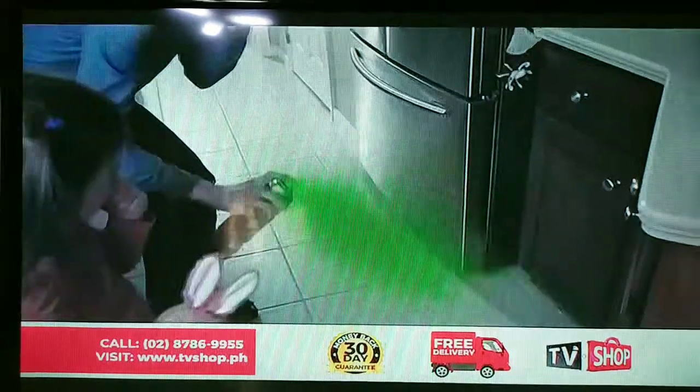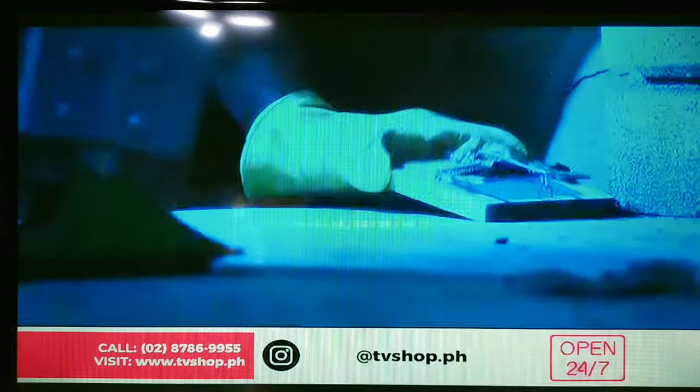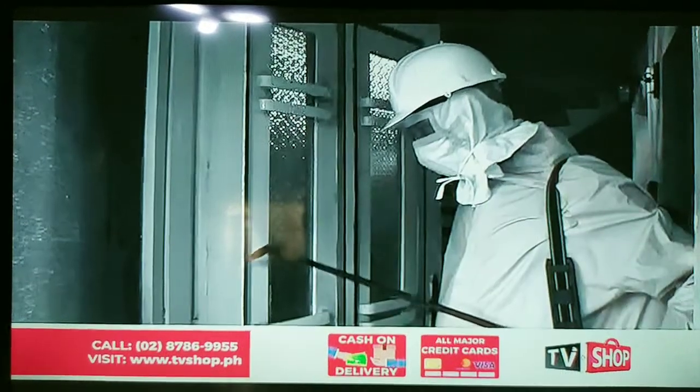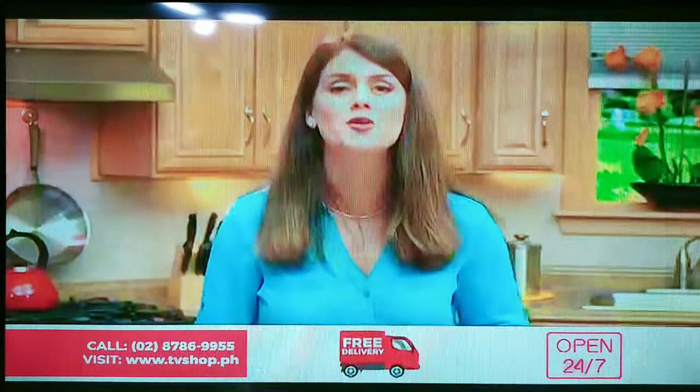And there's no need to expose our family to dangerous pest chemicals. The other option is to hire an expert, but that means spending a lot of money. Well, now there's a safe and easy way to take care of pest problems on your own.